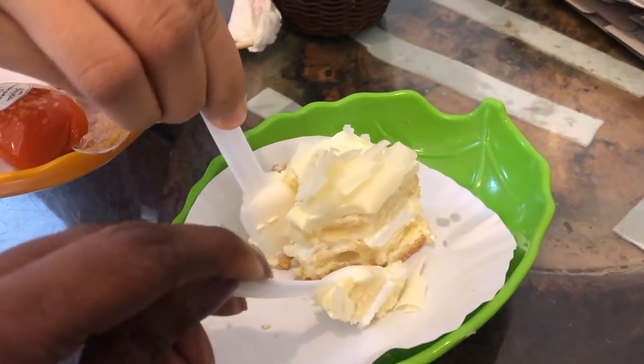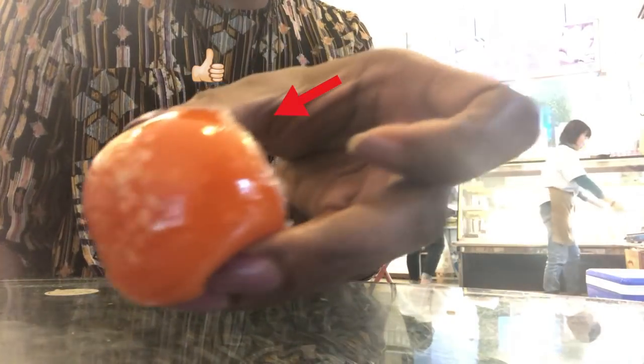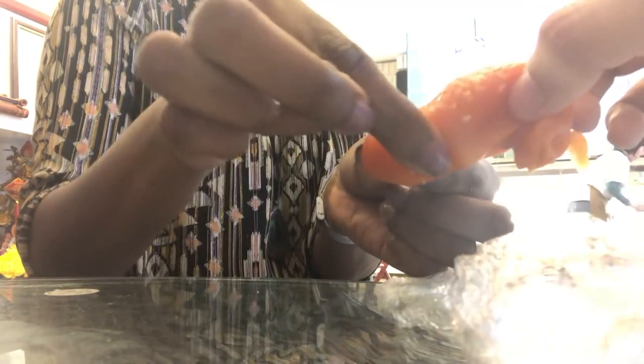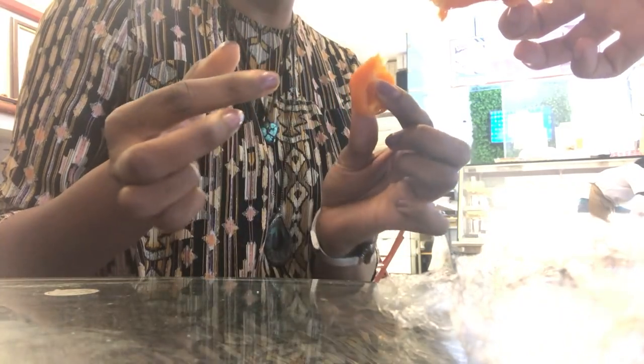Is it good? It's good! You can help me pull it. Pull it? I don't think we can pull it. I'm trying to squeeze it. That's why you eat that. Are you sure? Yeah, okay.